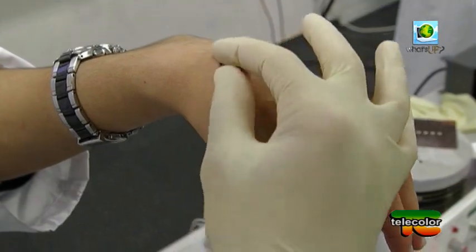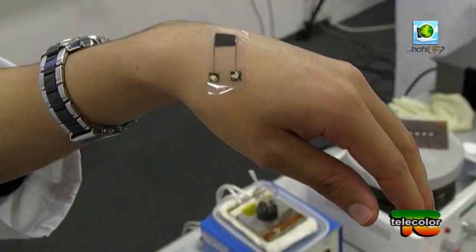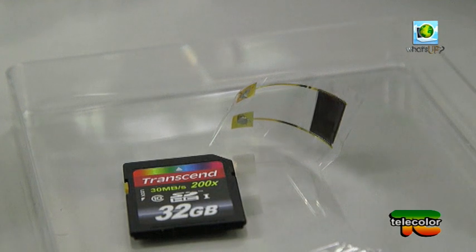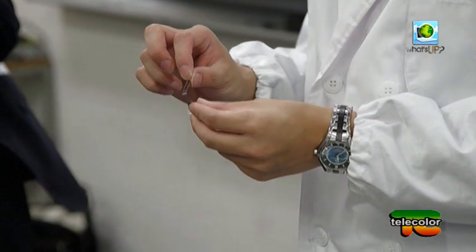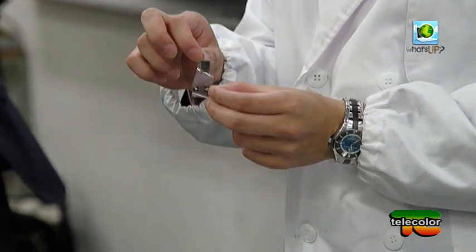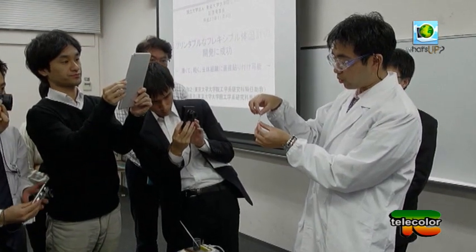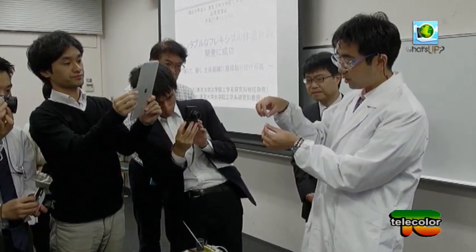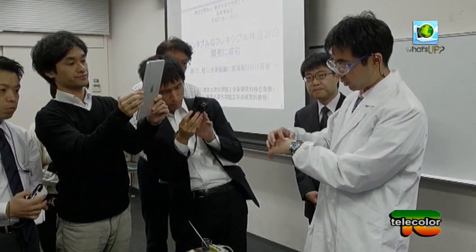Un sensore termico minuscolo e sottile da attaccare direttamente alla pelle per monitorare la temperatura corporea. Il dispositivo è stato inventato da un gruppo di ricercatori dell'Università di Tokyo in collaborazione con l'Università del Texas. Grazie alle sue dimensioni contenute, il termometro, un circuito elettronico composto da grafite e da un polimero semicristallino, può essere inserito in una pellicola ultra sottile come un cerotto ed essere applicato direttamente sulla pelle.